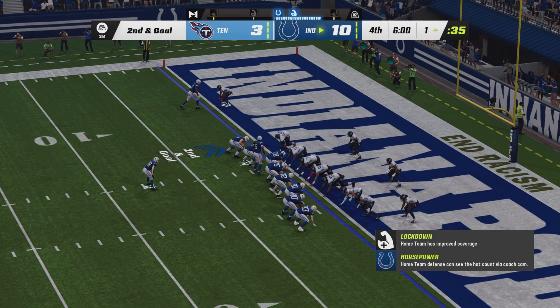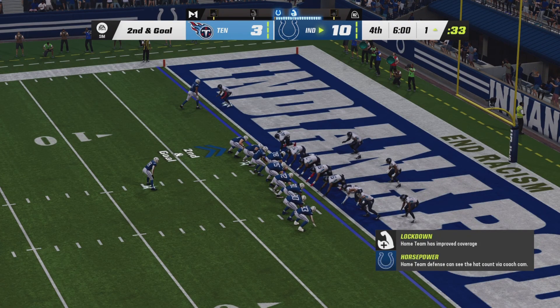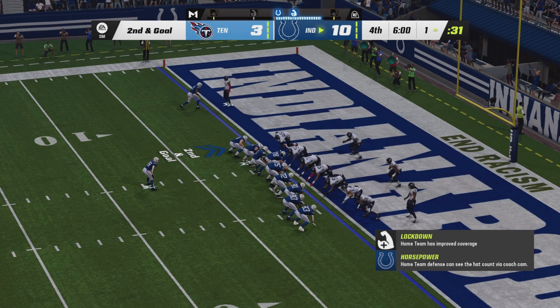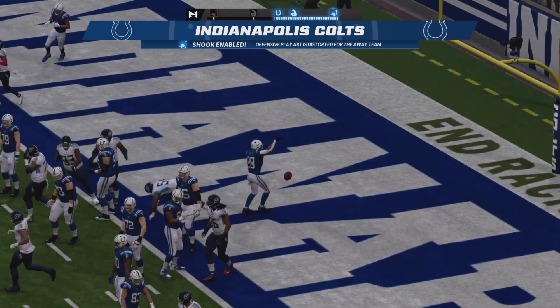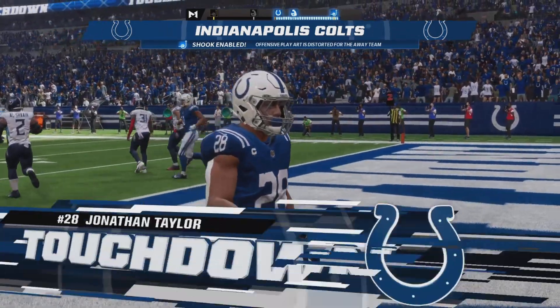Tennessee on the ropes. The undefeated 4-0 Titans have not been able to get it started on offense or defense. Second and goal — carry goes to Taylor up the middle into the end zone. And once again this is a two-possession game.